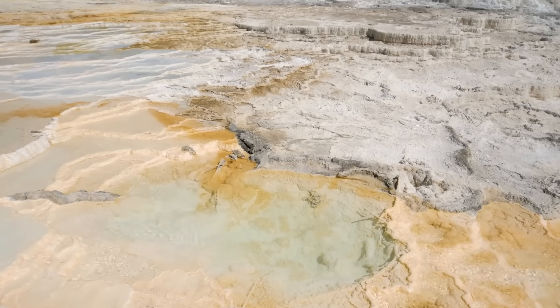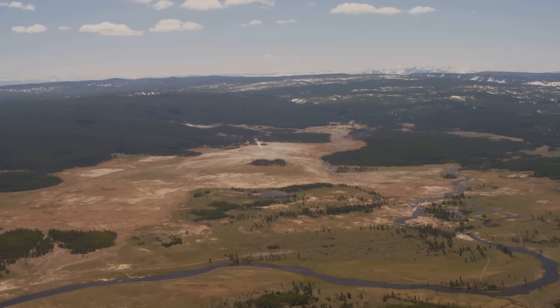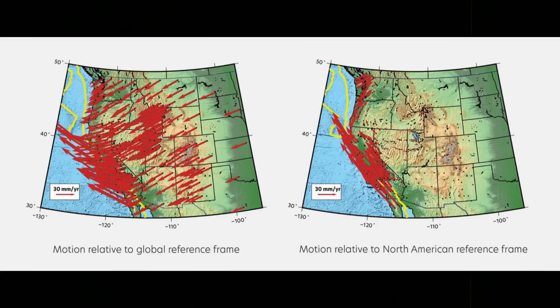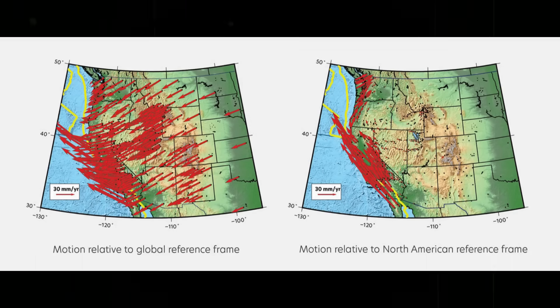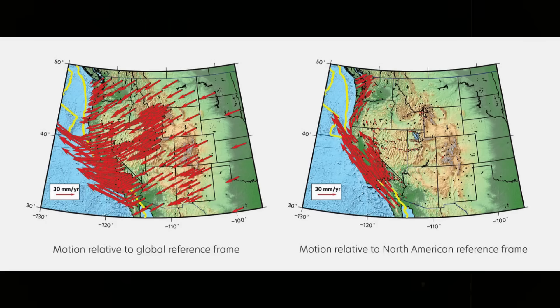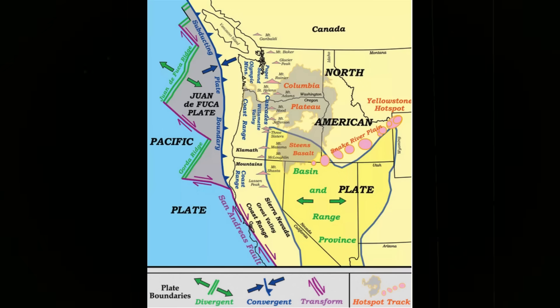Beyond Yellowstone itself, the regional tectonics reveal why the area is stretching. The basin and range province west of Yellowstone is characterised by alternating ranges and valleys formed by normal faulting due to crustal extension. This process began about 15 million years ago and continues today, driven by complex interactions between the Pacific and North American plates and the dynamics of the underlying mantle. Yellowstone sits at the north-eastern edge of this extensional province, so the splitting apart observed is part of this broader geodynamic story — not a unique harbinger of doom, but one facet of the ongoing evolution of western North America.